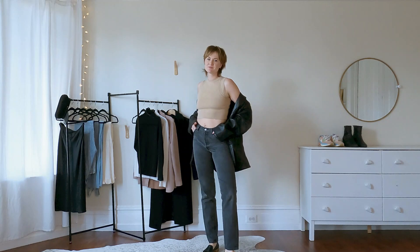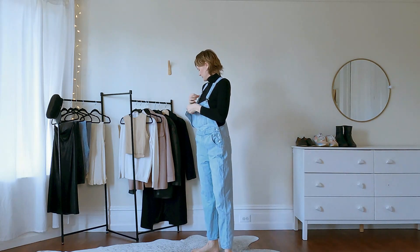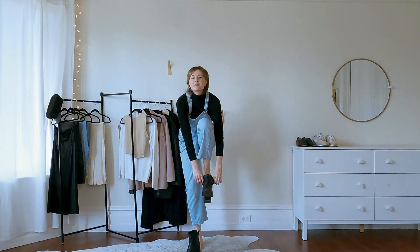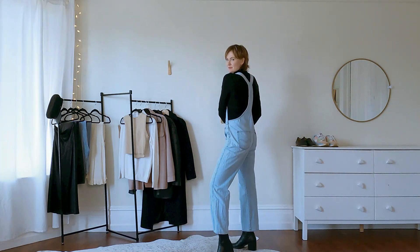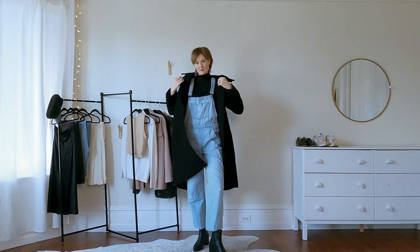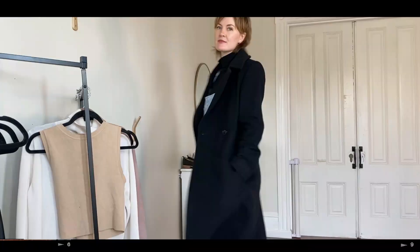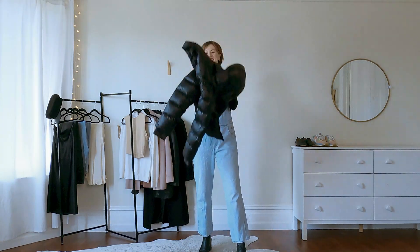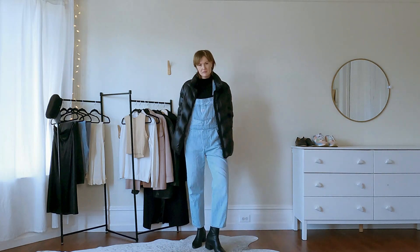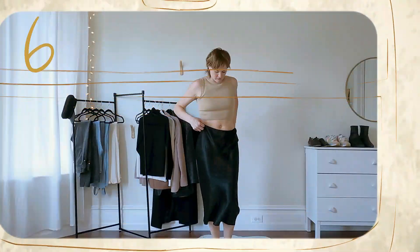Next up is something super cute — I call this my Jen Aniston look. I have on my Lily Silk turtleneck, which is so lightweight and soft, and over top I'm wearing my classic light-wash denim overalls. For outerwear I have two options: first, this beautiful long wool coat that fits me like a dream — it brings an air of elegance and pairs very well with the black turtleneck. My second option is my shiny black puffer coat, a fun contrast with the overalls for an overall really fun look.